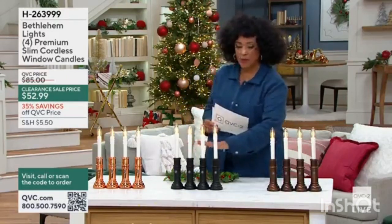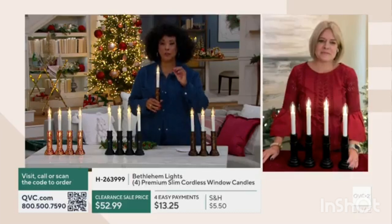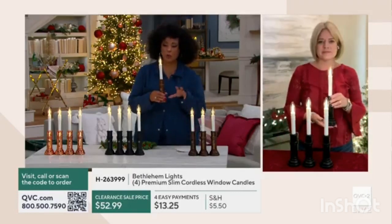I have three in front of me here, and we've got some other choices. We're going to show you the window and then just enjoy them. 2000 hours is incredible. The fact that these are a slim design too — they measure just about two and three quarter inches.